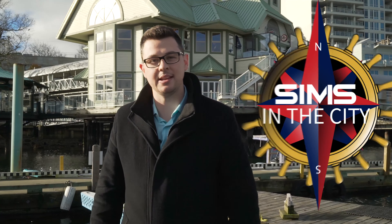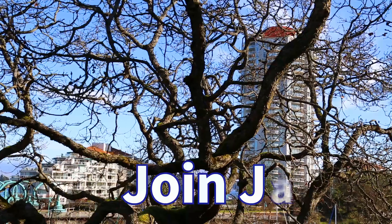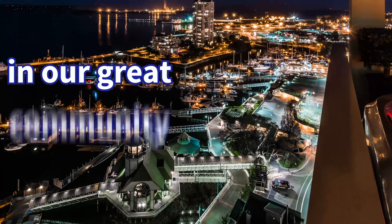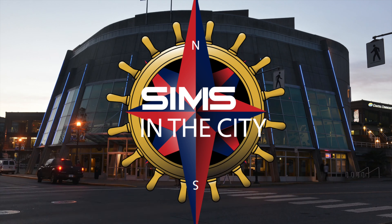This is Sims in the City. Hi, Jackie Prevold here from Sims Real Estate Group of Remax Nanaimo, Vancouver Island's most progressive real estate company, standing out here in the freezing cold to bring you another helpful video. We're here today to talk about finding a home that needs some work, where you can provide great equity for your family in the long run.